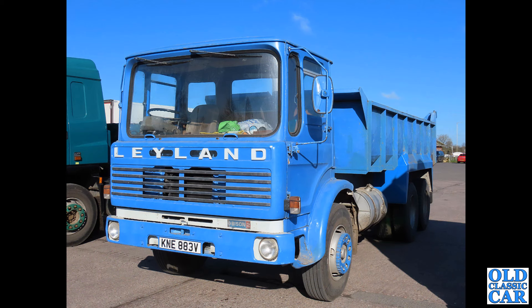Next up, a Bison II — KNE 883V from about 1979. Look how big the windscreens were by this point compared to those just ten years or so before. This one looks like it's got a heavy duty tipper body on it.